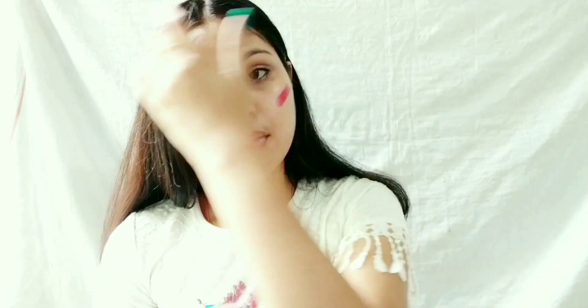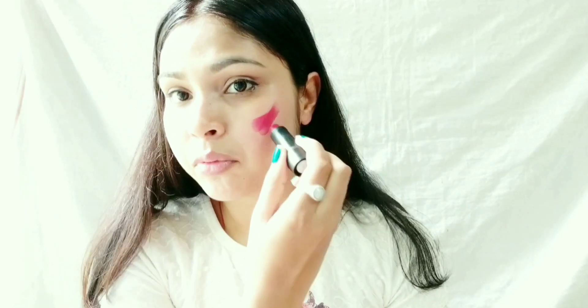First, I will apply my lipstick on my cheeks as a blusher. With the help of a beauty blender I will blend it well, but I feel it's very light, so I will apply more lipstick on my cheeks to make it darker.